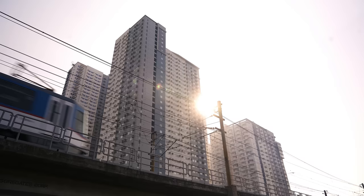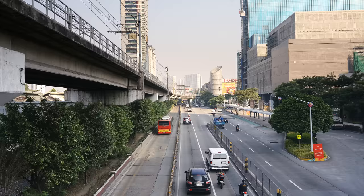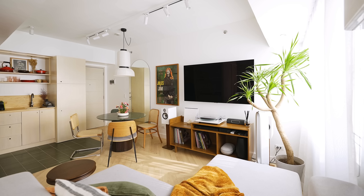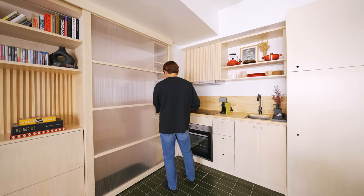The apartment building is in Quezon City, one of the biggest cities in Metro Manila. The neighborhood is a bustling area right in the middle of a busy highway. For this project, we wanted to create a space where Sonny can work from home, enjoy films, cook, and sometimes entertain guests.